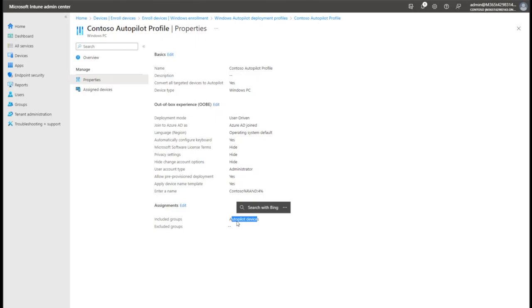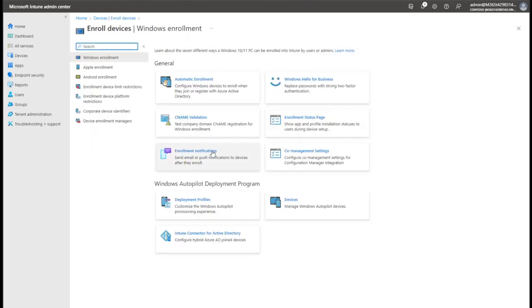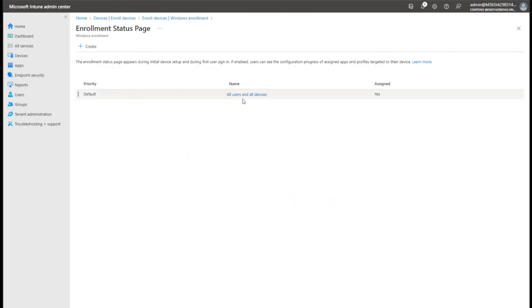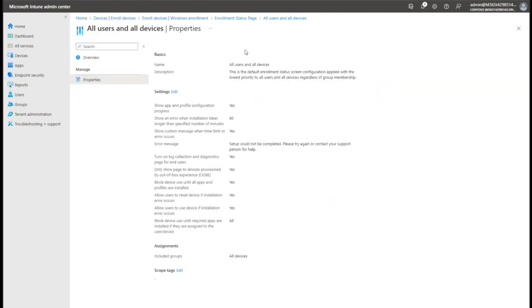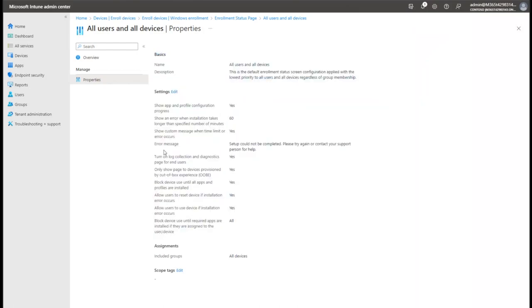We assigned that deployment profile to our Autopilot Devices group. I did that in advance because it takes 5-10-15 minutes for that to sink in. The other thing I set up is the Enrollment Status Page - for those of you who have built out task sequences, sometimes what happens is the device is at the desktop and the user is clicking X on everything trying to get on with what they want to do. The Enrollment Status Page basically stops them from interfering with the computer until it's finished going through the deployment process and shows them the status as it runs through.